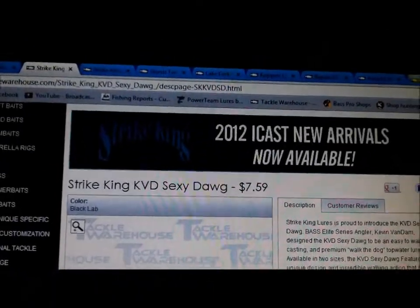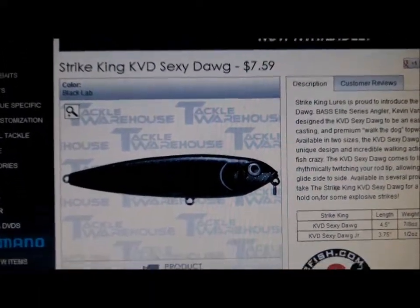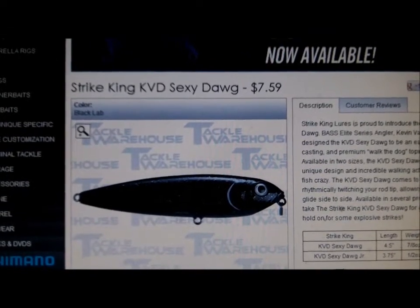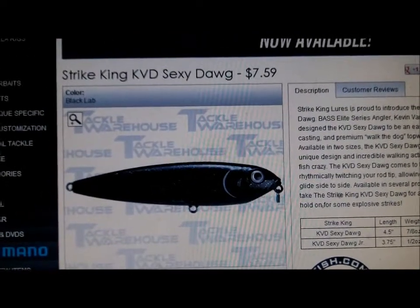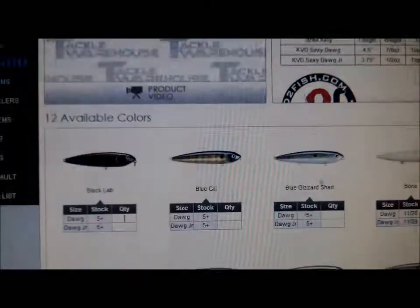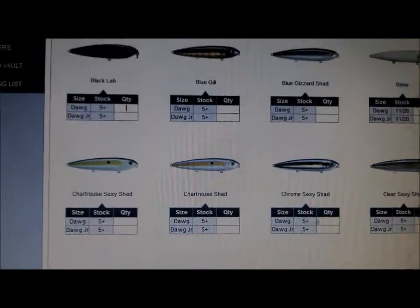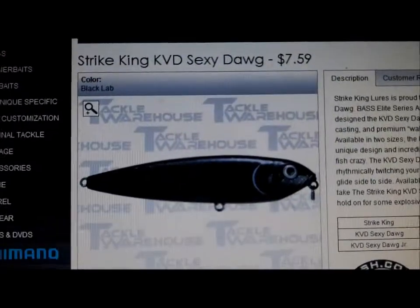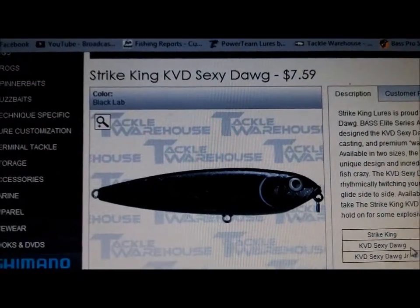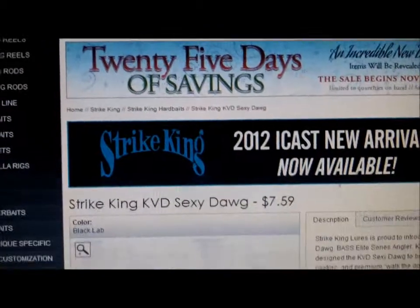Next we have the KVD Sexy Dog — this is the smaller version, the Sexy Dog Junior, and that's what I'm going to use. This is a topwater bait. It looks a lot like the Heddon Spook except for that little cut end — it's really going to put off some action. They have all different colors: Sexy Shad being the most common, Chrome, Chartreuse, Sexy Blue Back Herring. I'm going to go with Black Lab or Bone. They have a two and a three treble hook version. That's by Strike King — it's going to be a great bait.